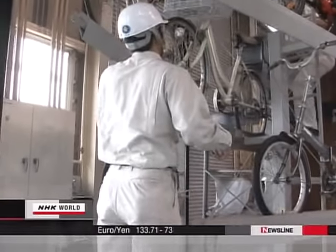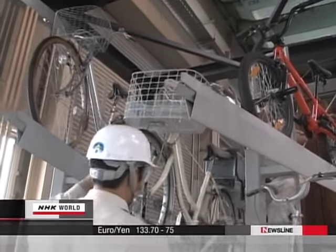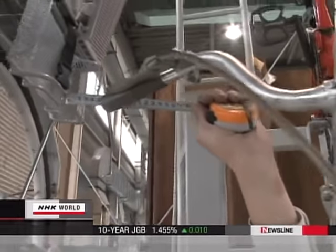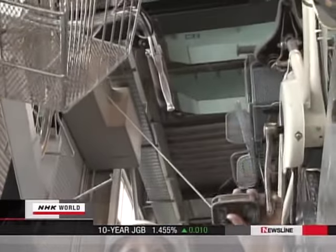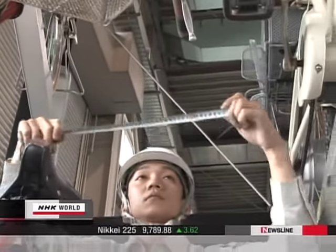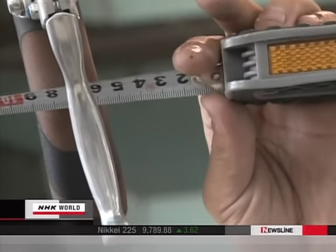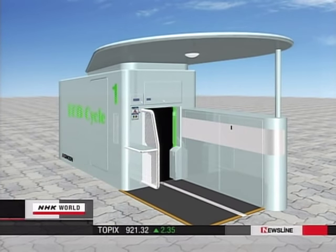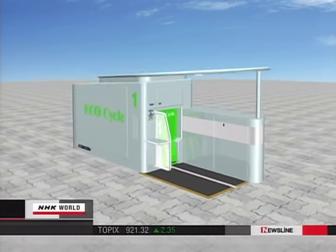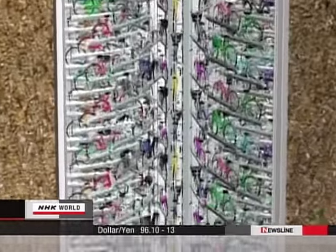When they actually tried out the zigzag layout, they ran into a new problem: handles brushing against baskets, or pedals against handles. This led the developers to examine nearly 3,000 bikes in search of the optimal layout. After one year of research, they finally succeeded in boosting the parking capacity by 40 percent, from 144 units to over 200.